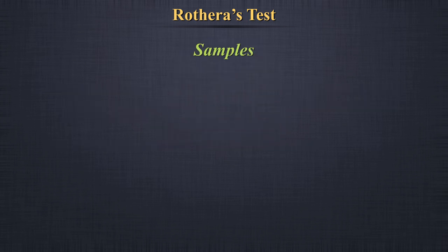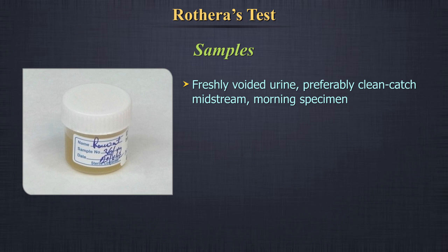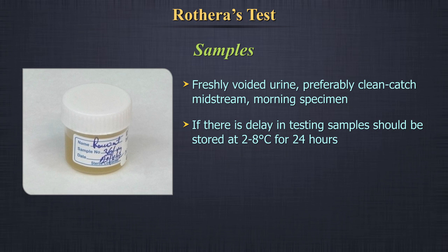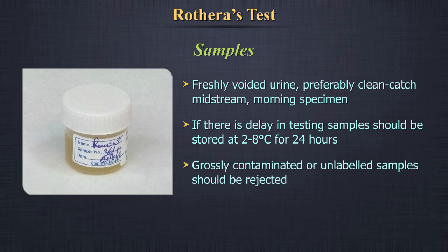Samples: Freshly voided urine, preferably a clean catch midstream morning specimen. Samples can be stored at 2 to 8 degrees centigrade for 24 hours. Grossly contaminated or unlabelled specimens should be rejected.